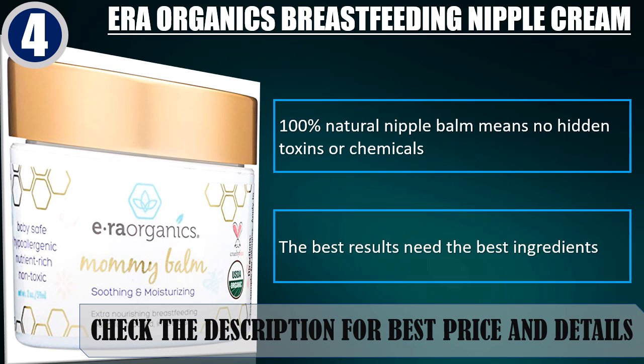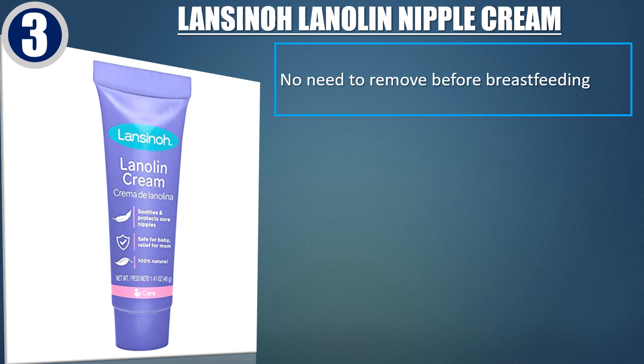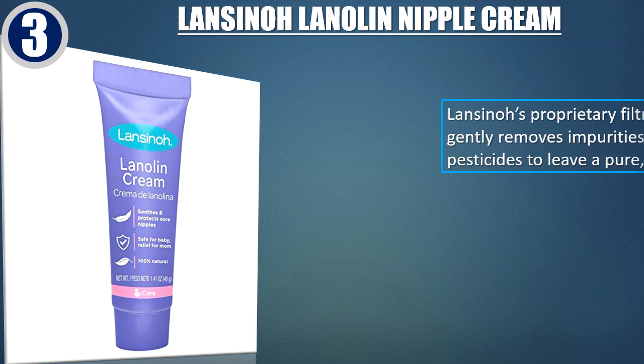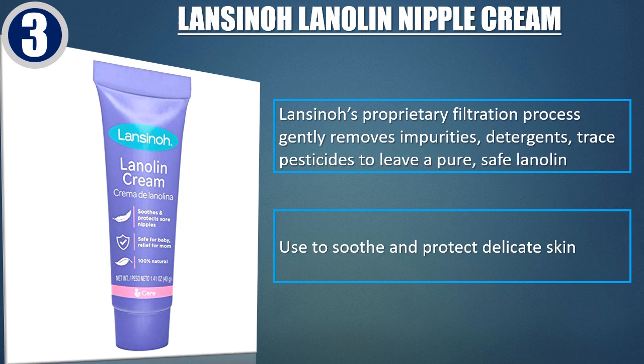Check the description for best price and details. Best of 3: Lansinoh Lanolin Nipple Cream. No need to remove before breastfeeding. Specially designed for nursing. 100% Natural and Hypoallergenic — free from preservatives, parabens, fragrance or taste. Lansinoh's proprietary filtration process gently removes impurities, detergents, and trace pesticides to leave a pure, safe lanolin. Use to soothe and protect delicate skin.